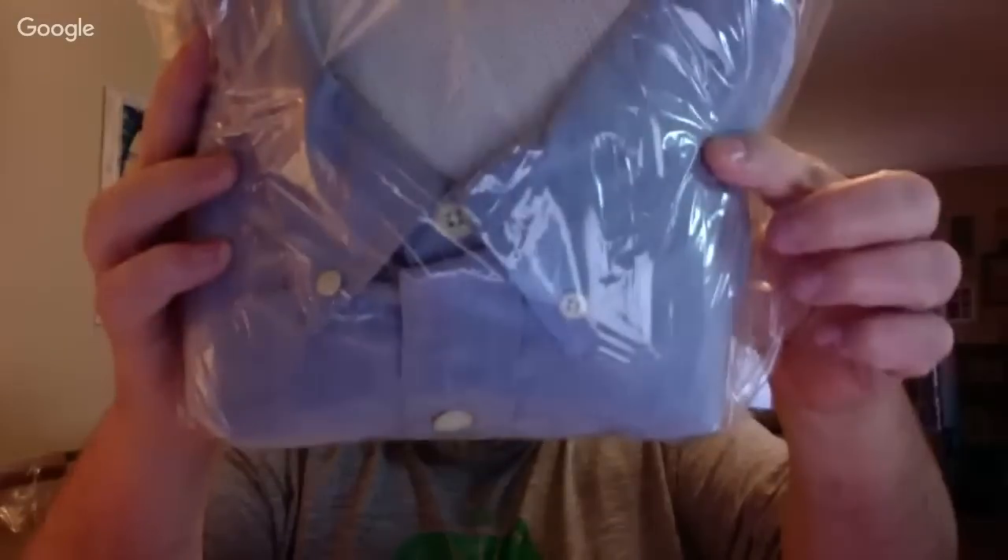Found this at Savers for four bucks — it's an Orvis fishing shirt. The key here is the size: 3XL Tall. Big shirts sell well. I just sold a Columbia 4X shirt for $34 plus shipping, so I'm hoping to get around the same for this. I have it listed for either $40 or $50.